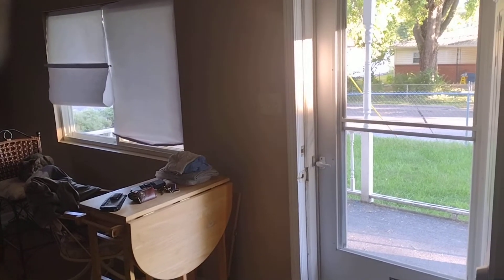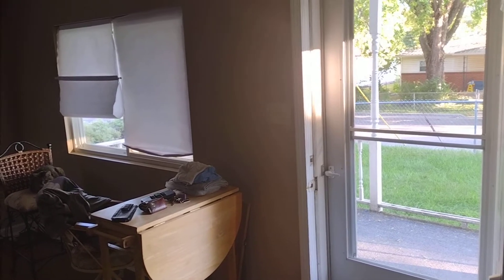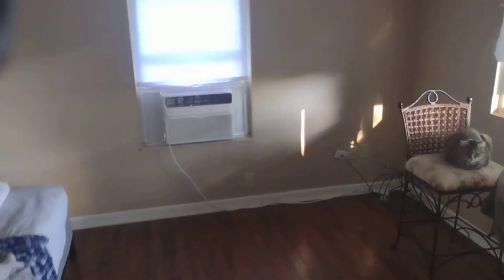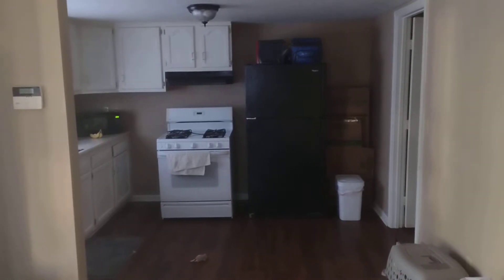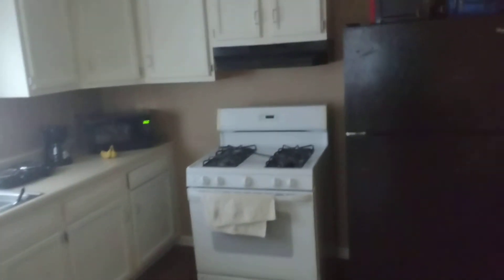All right people, you can't see it real well but what you're looking at is my front porch. This is gonna be a quick tour of the house that I'm gonna go ahead and sell. What you're looking at is the kitchen. This house is less than 700 square feet.